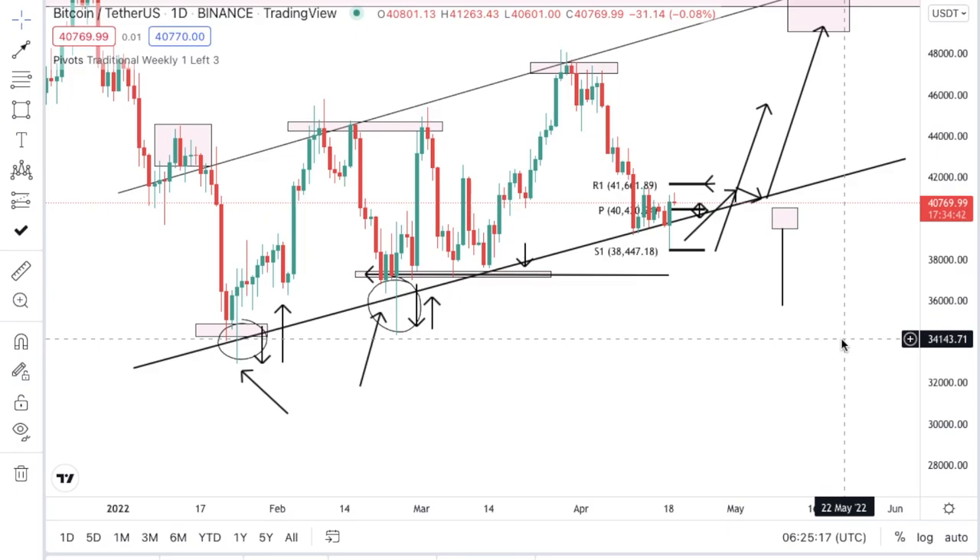Hey, welcome back to another episode of John's Cryptotherapy. On today's episode we're going to look at Bitcoin and of course we're going to take a look at OMI.